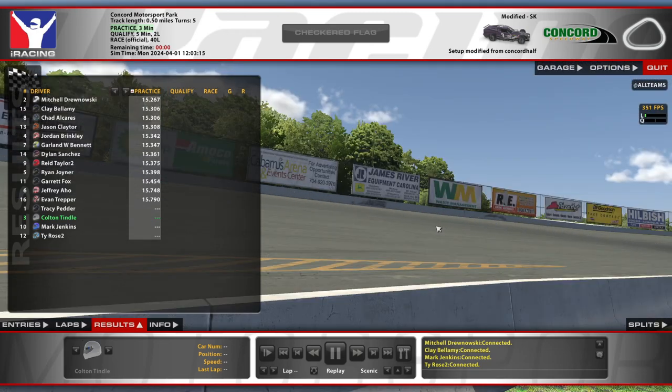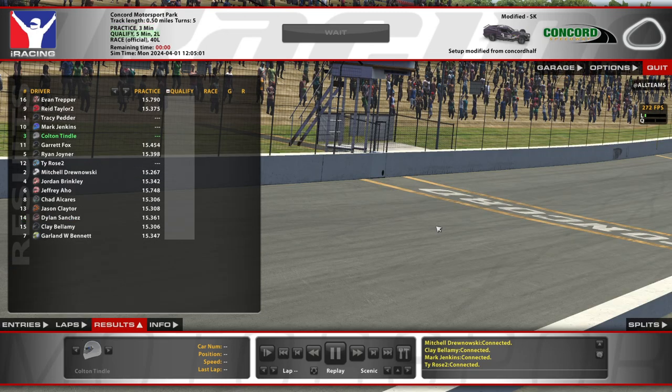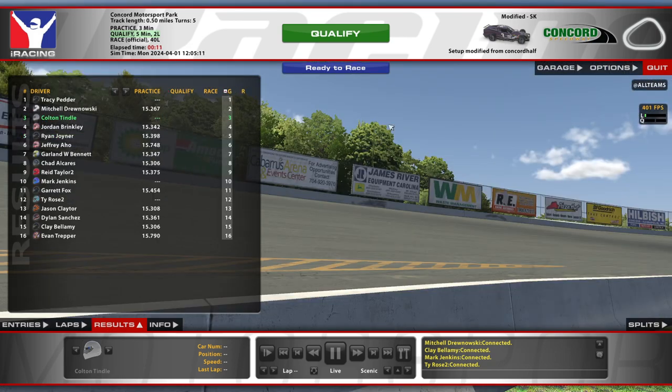Hello and welcome to Concord Speedway. We are in the SK Modified Fixed series here, getting ready to do some qualifying. We've got a pretty good field here on Monday night, a 3.1 strength of field, and some names we recognize like Tracy.